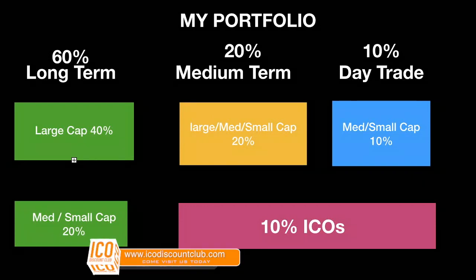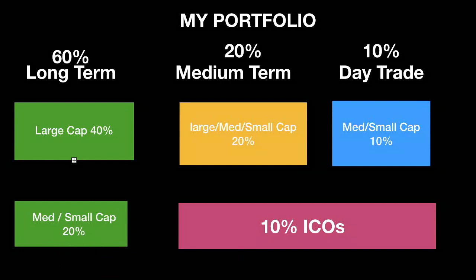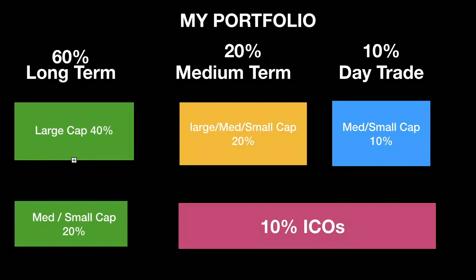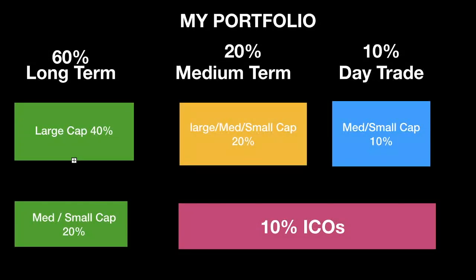I still see ICOs as very profitable but at the same time quite high risk. Then I have a medium-term portfolio where I literally buy, wait for it to 100x, then sell half, keep half, put it in the long-term, and go out and buy something else I believe is great value. In the far left-hand corner we have the long-term — at the top is your large caps, so your Bitcoins, Litecoins, Ethereum, those types of things, and obviously the smaller caps as well.